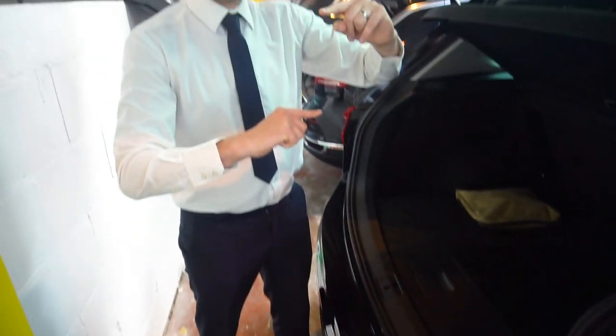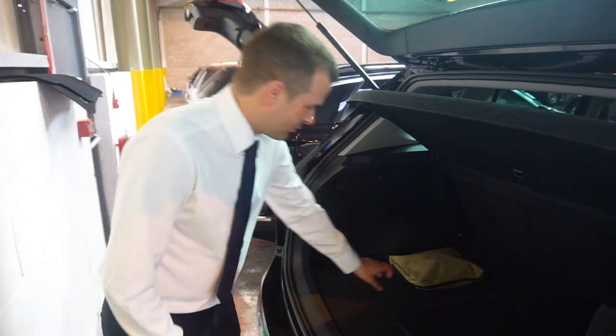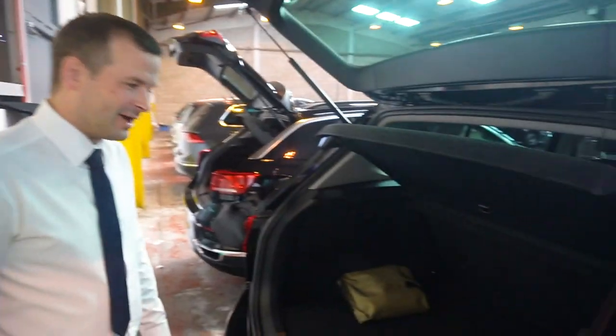Let's take a look at the Tiguan in comparison. There's a noticeable difference in boot length between the two — roughly 12 inches or so. Both cars have a space-saver spare wheel, which customers really like. But with the Tiguan, you can't drop the boot floor down any further. So although you get a bit more length, you haven't quite got the depth. When you look at it like that, there's actually not a lot in it — I would have expected a bigger difference between the Tiguan and T-Roc boot space.